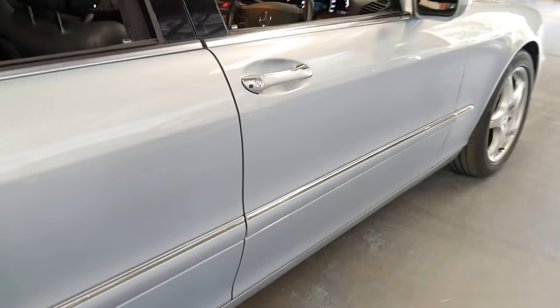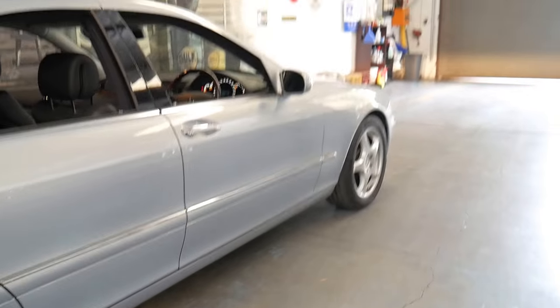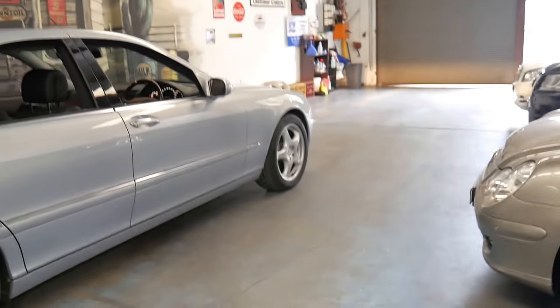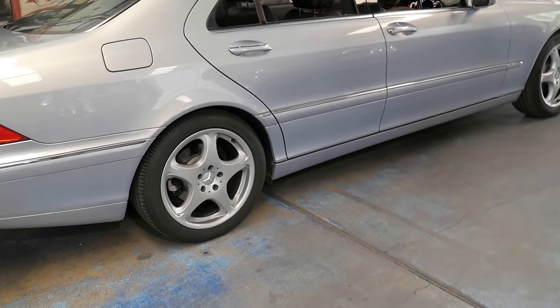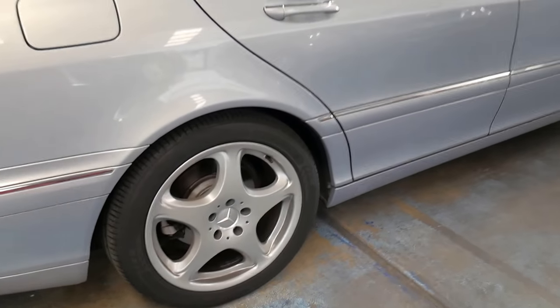The Bose sound system is also a great extra to have. And it was even optioned with the optional DIFTA alloy wheels, which I think are the best looking alloy wheel on the W220 series Mercedes.